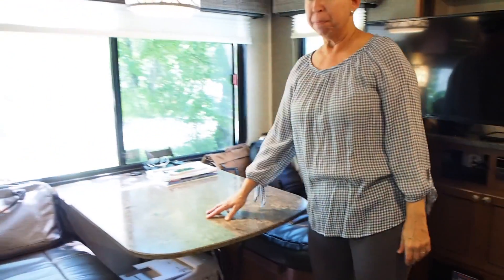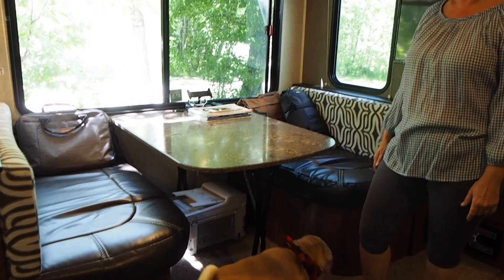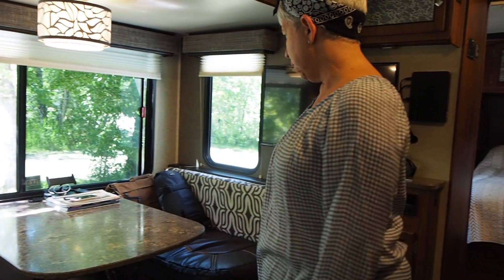Over here is the dinette. We do eat inside when it's raining or not nice outside, and there's plenty of room for the two of us with storage under the seats. We store a lot of stuff under the seats here.